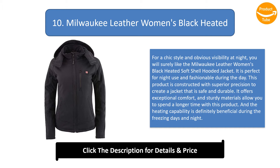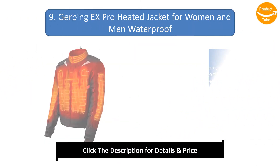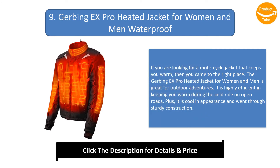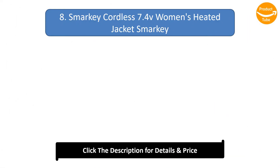Number 9: Jerbing X Pro Heated Jacket for Women and Men, Waterproof. If you are looking for a motorcycle jacket that keeps you warm, then you came to the right place. The Jerbing X Pro heated jacket is great for outdoor adventures and is highly efficient in keeping you warm during cold rides on open roads. It is cool in appearance and features sturdy construction.